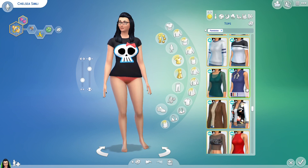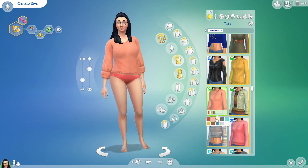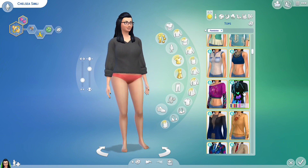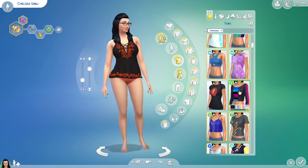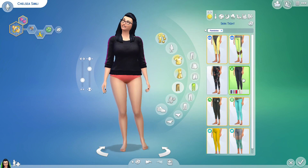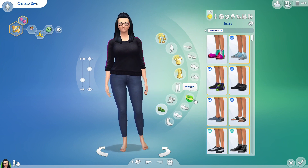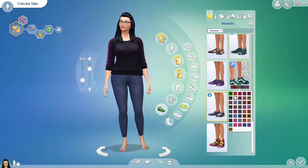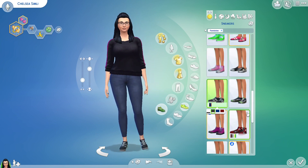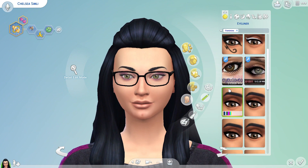Hey, Chelsea here, today at Studio Simly and we're back in CAS making my sim self. As you can see I've called her Chelsea Simly — obviously that's not my real surname but that's my name on YouTube. I've given her the cheerful, clumsy, and squeamish traits. You're about to see all the outfits I made for my sim self — I genuinely would wear everything I've put on her. I originally planned on using no custom content, then I remembered how much I hate the makeup that's not custom content, so that didn't happen — sorry, not sorry!